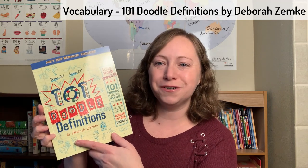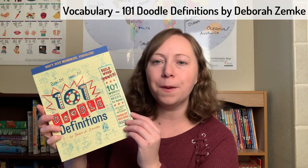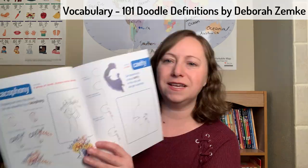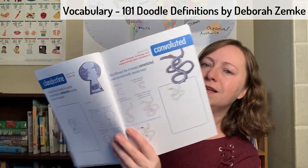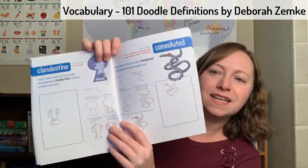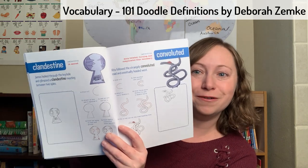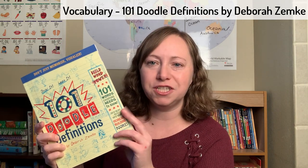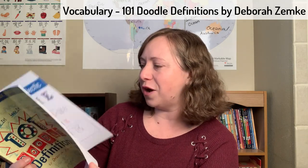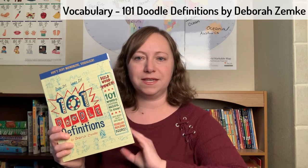Another vocabulary resource I got is 101 Doodle Definitions. I got it because it incorporates vocabulary learning with art to help you remember what words mean — words like cacophony, clandestine, convoluted. They teach you how to draw a sketch that can help you remember the meaning of the word. I liked that it incorporated art with vocabulary, and since she's a very artistic girl, I thought that would be a fun way for her to learn vocabulary. I think she's really enjoying this book.